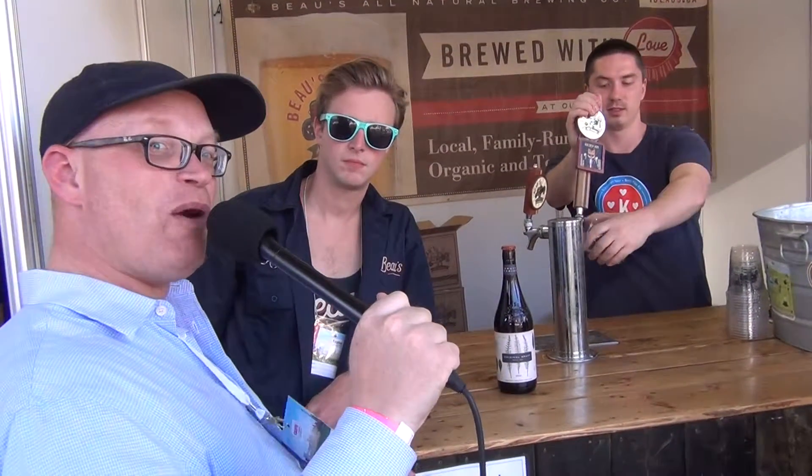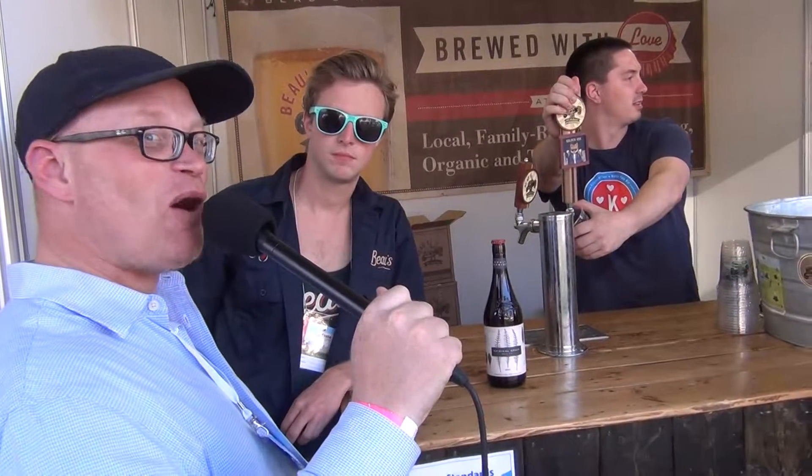We're here at the Taste of Toronto and we're just walking around and we found what's called Beau's Brewery. We're here interviewing to see what Beau's Brewery is all about.